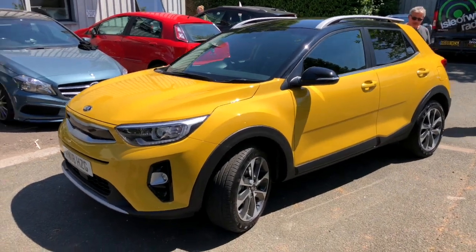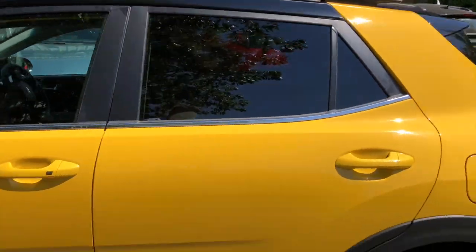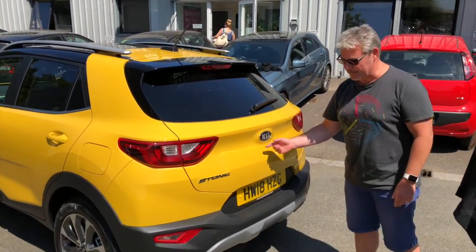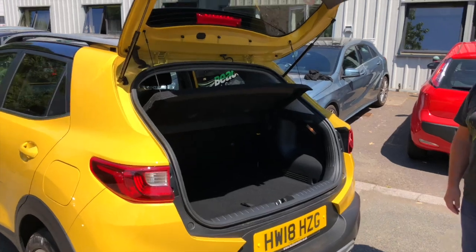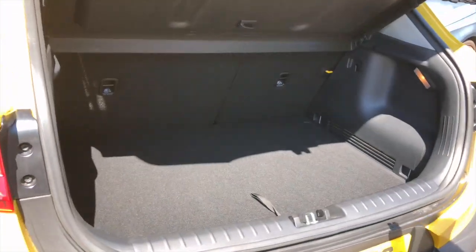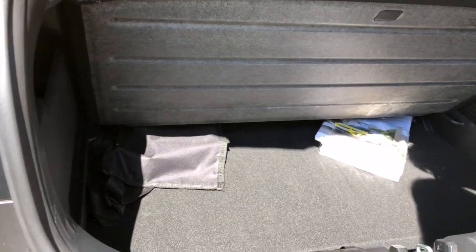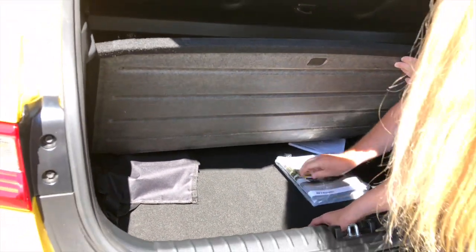Let's come around here and have a look in the boot. This is always my favourite bit because I want to see how much storage there is for a smallish car — see if you can get your pram in this. Does it have the extra shelf feature? I don't think this one does — hang on a minute — it does a bit, it does!